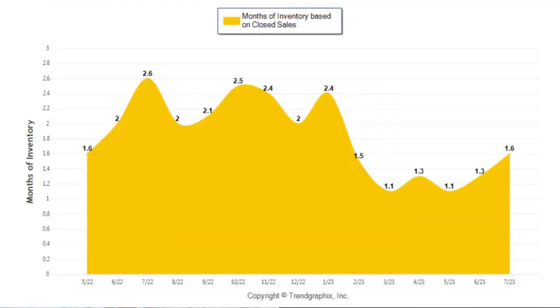Last but certainly not least, this graph shows us that there is currently 1.6 months of inventory. One to three months is a seller's market, four to five is considered a neutral market, and anything over five months of inventory is considered a buyer's market. So as you can see, we are clearly in a hyper seller's market.